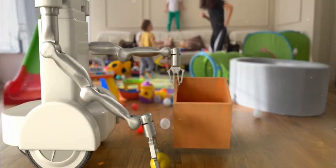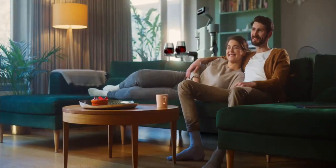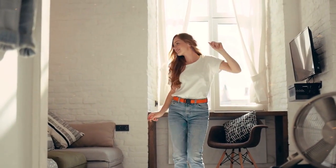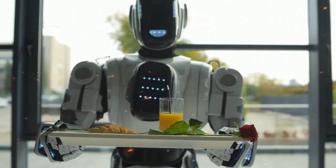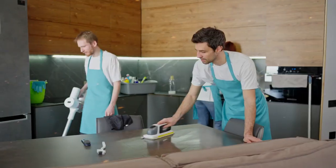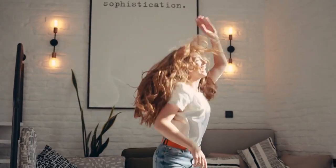Final thoughts — is Isaac worth it? WayEve Isaac is set to change the game in home automation. It's practical, it's innovative, and it's coming soon. Yes, it's a hefty investment, but for those looking to save time and streamline their lives, it just might be worth it. At the end of the day, Isaac is about one thing — freedom. Freedom from the mundane chores that eat up your time and energy. It's a bold, futuristic solution to something we've all struggled with — managing a household. It's an investment in your future, one where you spend less time worrying about laundry, cleaning, or basic chores, and more time focusing on the things you love, whether that's spending more time with family, diving into hobbies, or simply kicking back and relaxing. Isaac can help make that a reality.